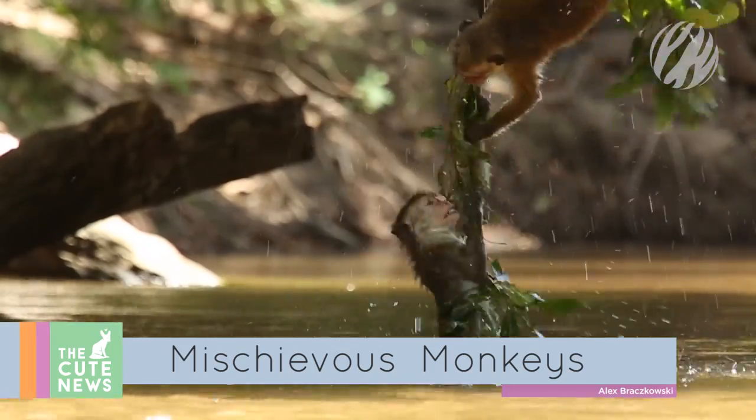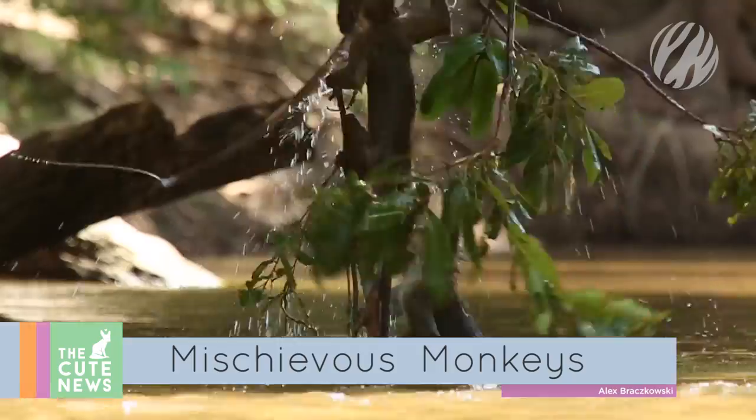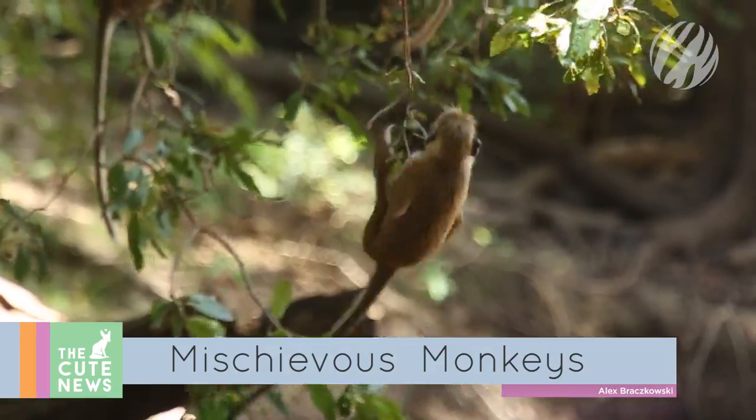Speaking of animals having fun, these toque macaque monkeys cooling off in Sri Lanka's Gem River seem to be having an absolute ball. From splashing to dive bombing, these playful primates know exactly how to spend a hot summer's day.